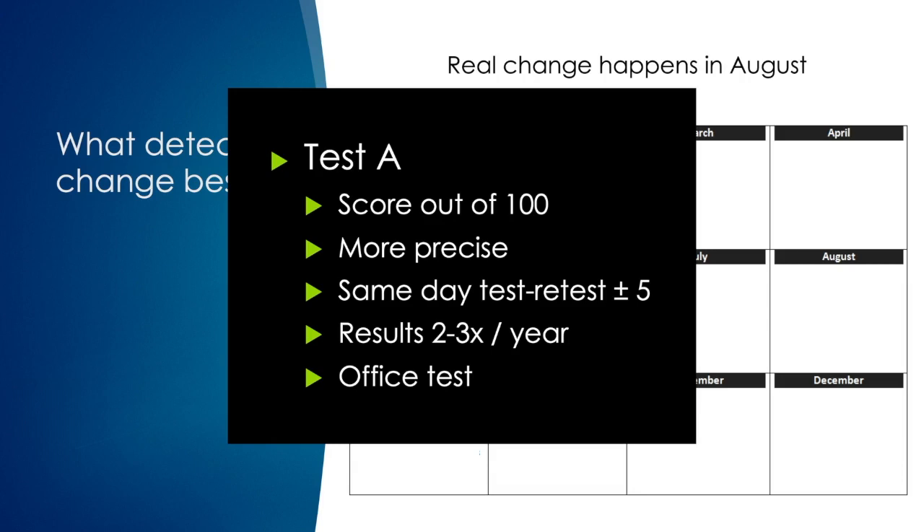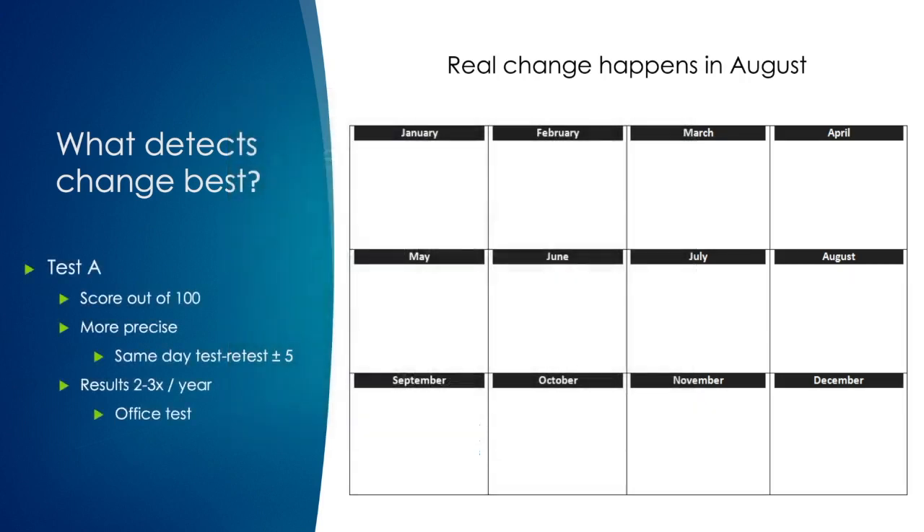You use this test to monitor the patient two to three times a year in the office. The first time you had the patient take the test was in January, and they scored an 85, which is a good baseline. A few months later they score an 86, and you're feeling pretty good — their score is pretty similar to the prior, so you think they're stable.